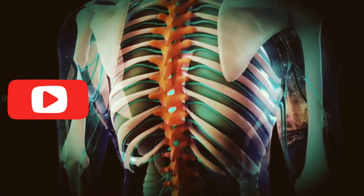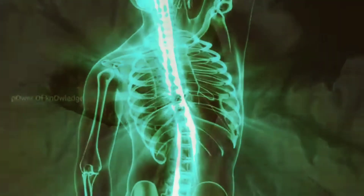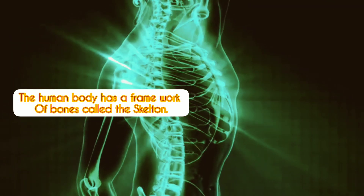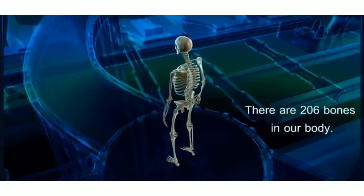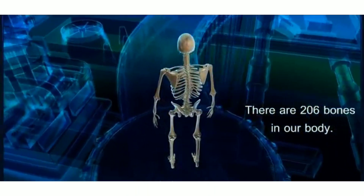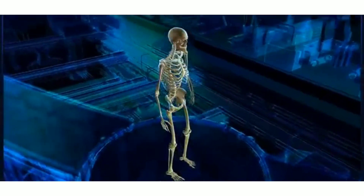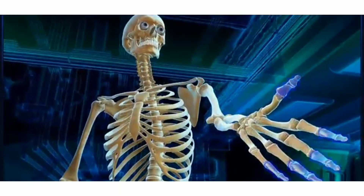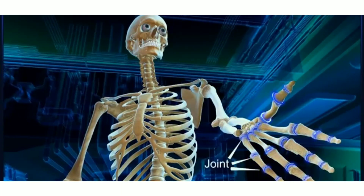There are many different systems in our body, and each one has its own function. The human body has a framework of bones called the skeleton. The bones, joints, and connecting tissues of the body make up the skeletal system. The bones give the body a shape, support the body, and protect the internal organs.